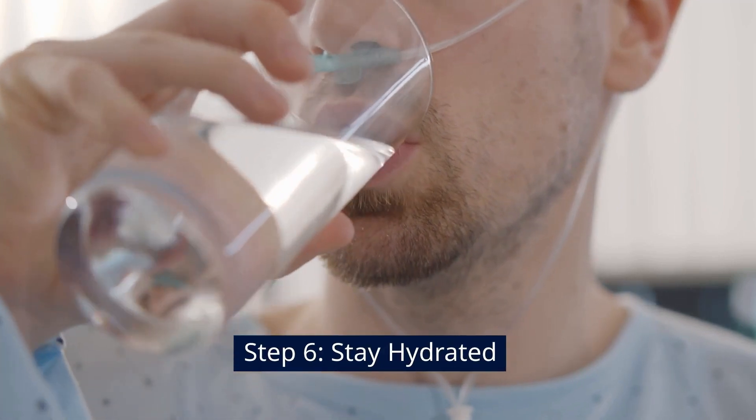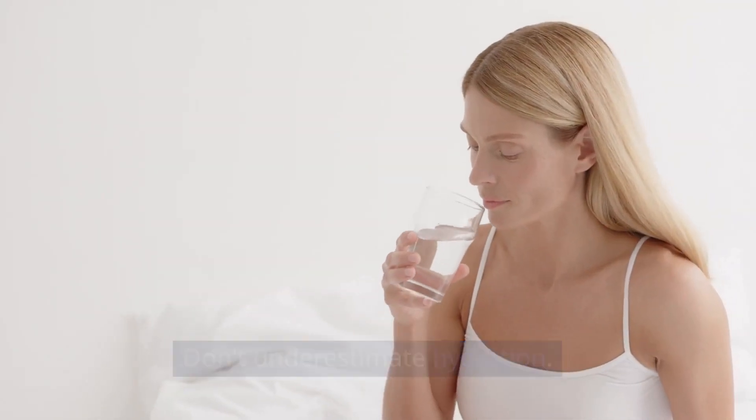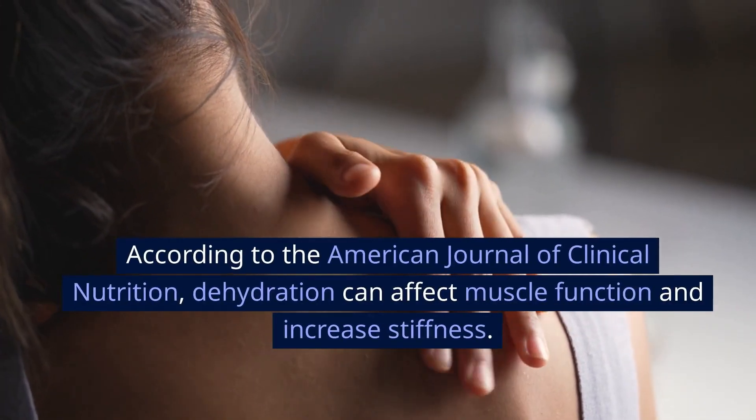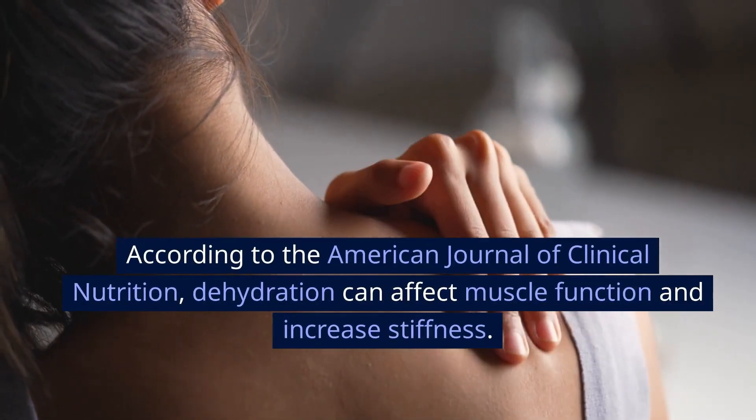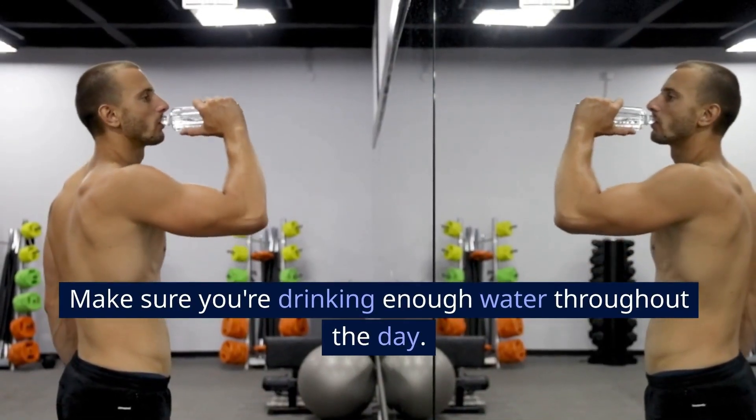Step 6: Stay Hydrated. Don't underestimate hydration. According to the American Journal of Clinical Nutrition, dehydration can affect muscle function and increase stiffness. Make sure you're drinking enough water throughout the day.